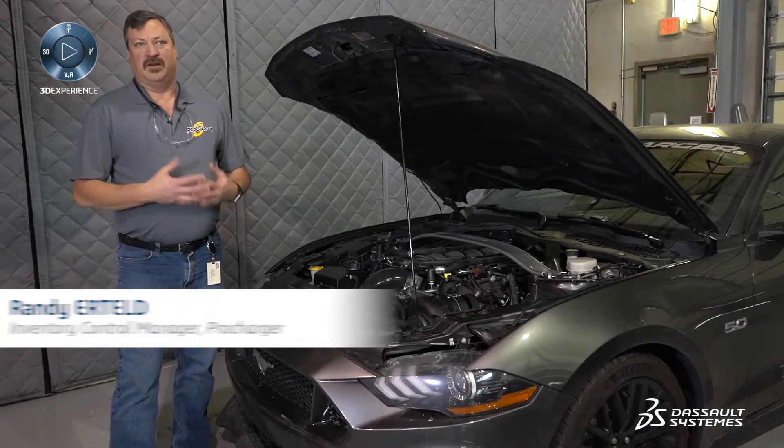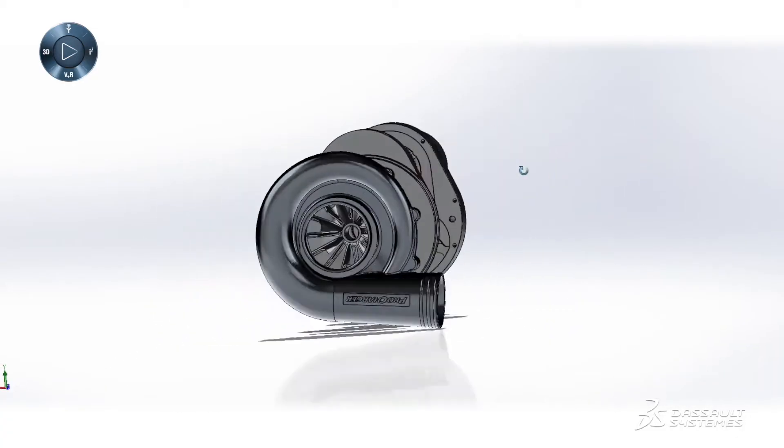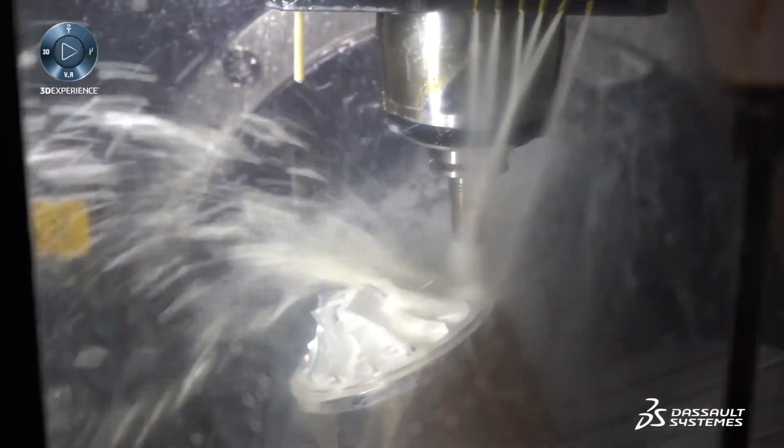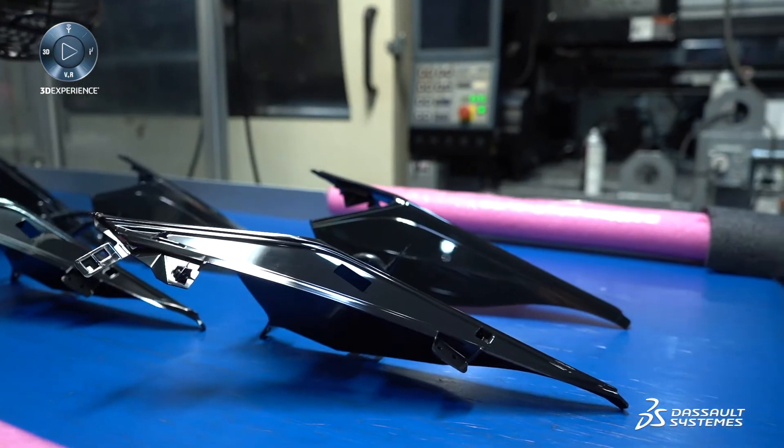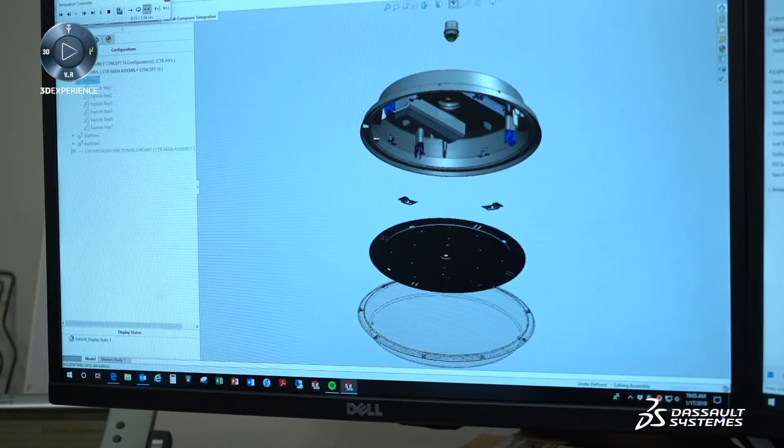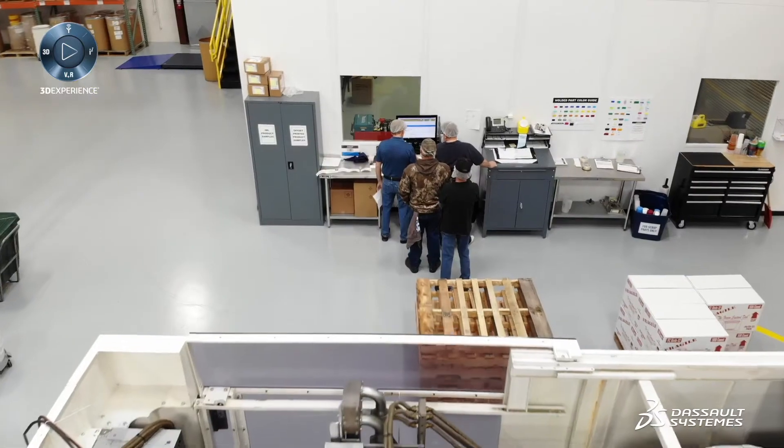We utilize IQMS software and SOLIDWORKS software in our complete process — from the design phase to production, production monitoring, inventory control, shipping and packaging. We have four different companies working out of five facilities, and we do the design for all of these companies on SOLIDWORKS, and every one of the five facilities uses IQMS to operate.